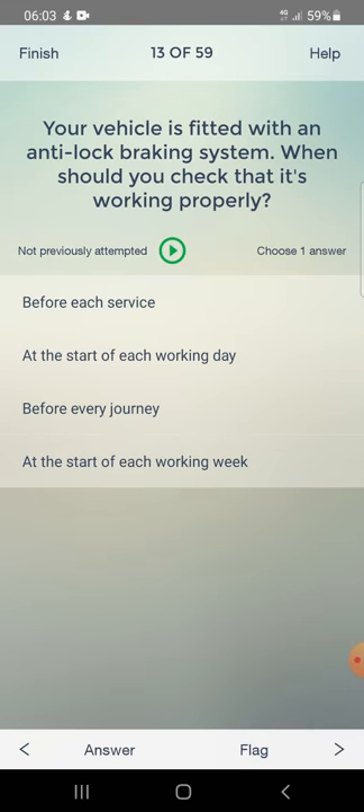Your vehicle is fitted with an anti-lock braking system. When should you check that it's working properly? Options: before each service, at the start of each working day, before every journey, or at the start of each working week. Answer: at the start of each working day.